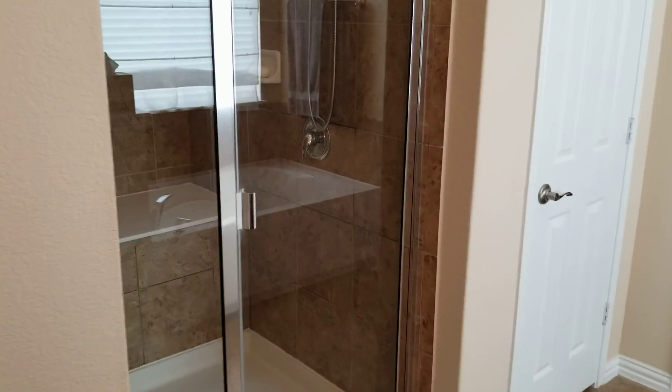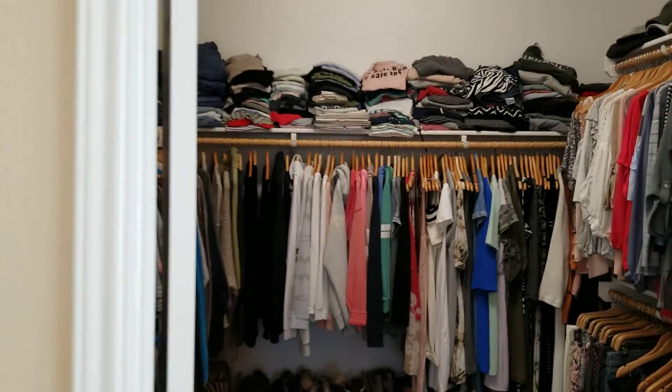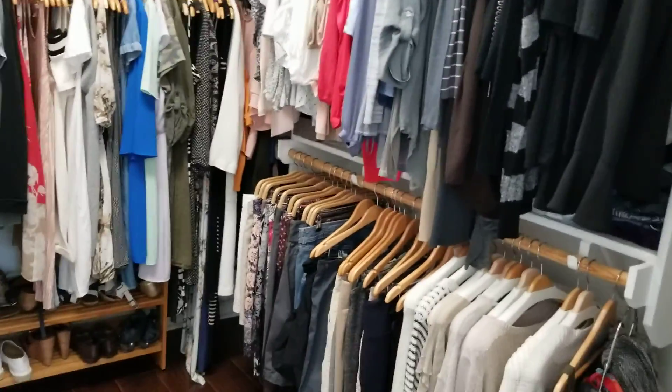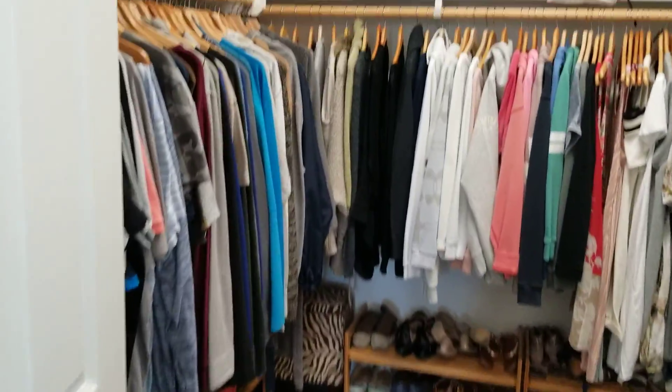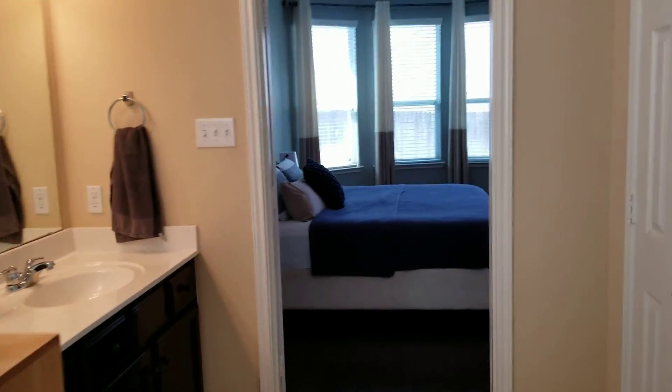You got your tub and your walk-in shower. A nice closet — it's a decent size compared to other smaller closets we've seen.